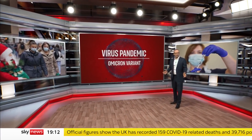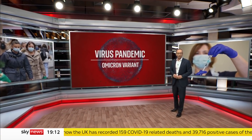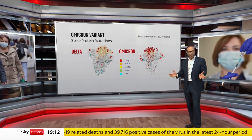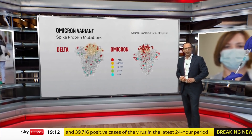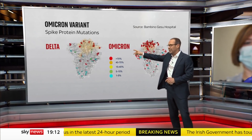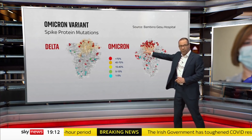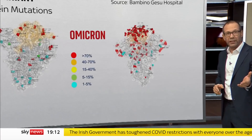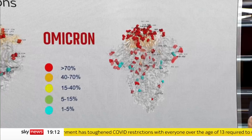Scientists across the world are now trying to work out the threat from Omicron. This is what we're up against — the first 3D map of all the mutations in the protein spike that covers the surface of the virus, side by side with our current adversary, Delta. In red are the areas most heavily mutated when compared with the original virus, the one from Wuhan, and there are many more in Omicron.